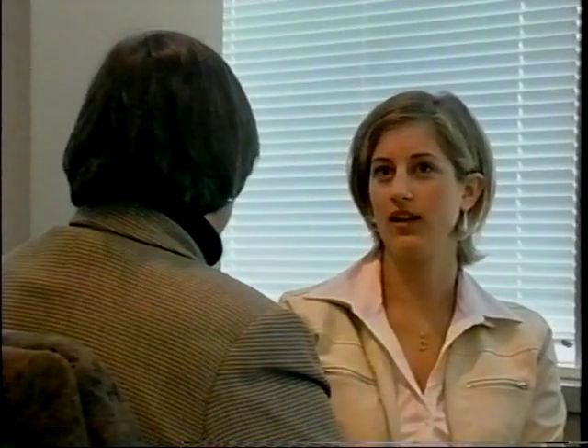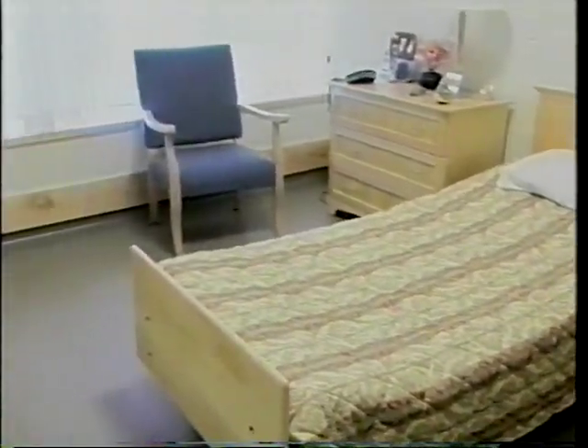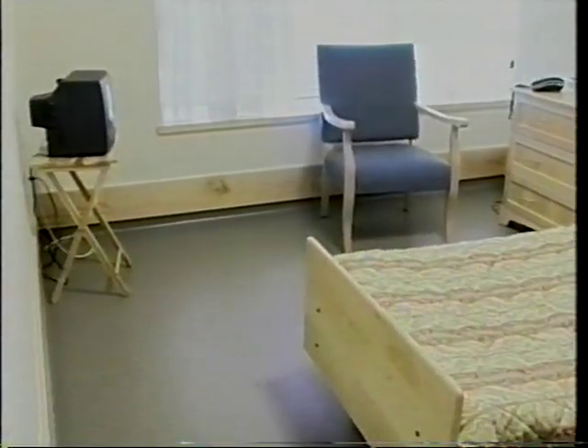Donna Rubin, an advocate for seniors' housing issues, says there's a large mix of private and semi-private rooms in all facilities. In old facilities built 30 years ago, the standard would have been the ward style.